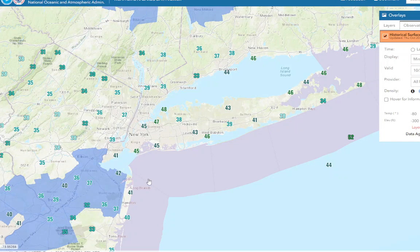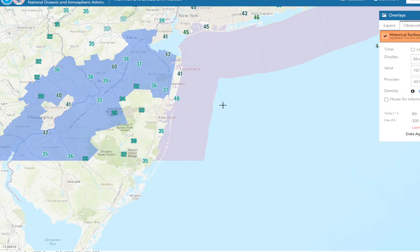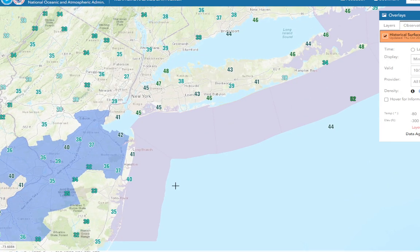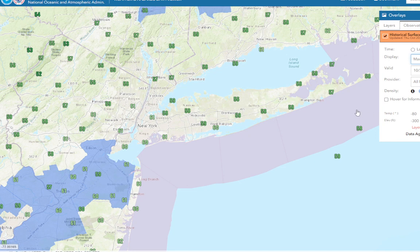Looks like mid-30s in northern New Jersey, and southern New Jersey — we got down to 33 at Lakehurst and 32 at Coyle Field. So West Hampton dropped a little more than New Jersey. Let's look at the highs for today: we got into the upper 50s, close to 60 degrees.